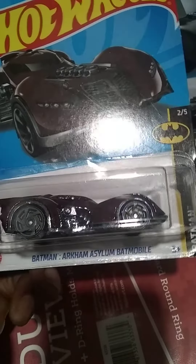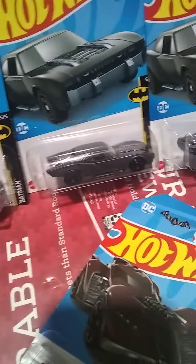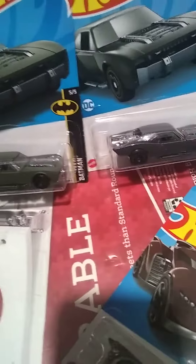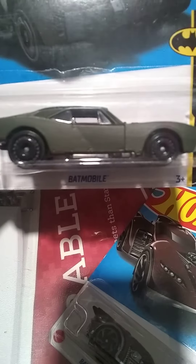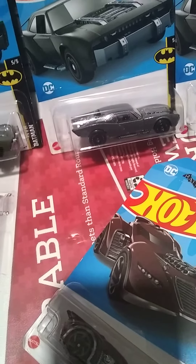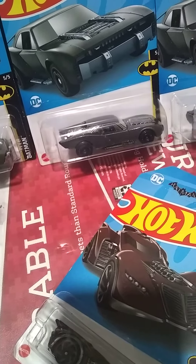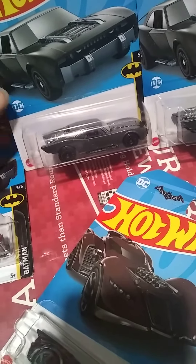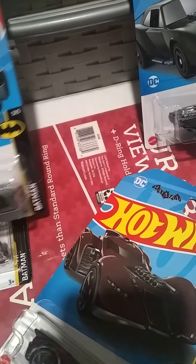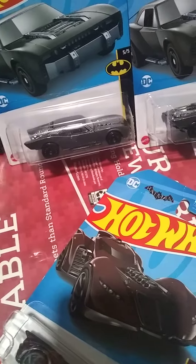I have a couple of these laid out and as you can see, these are the newer ones that came in. The Batmobile — these are from $3.50 to at most six bucks. If you see them, pick them up because they are going up in value and they're cool to have for the collection.